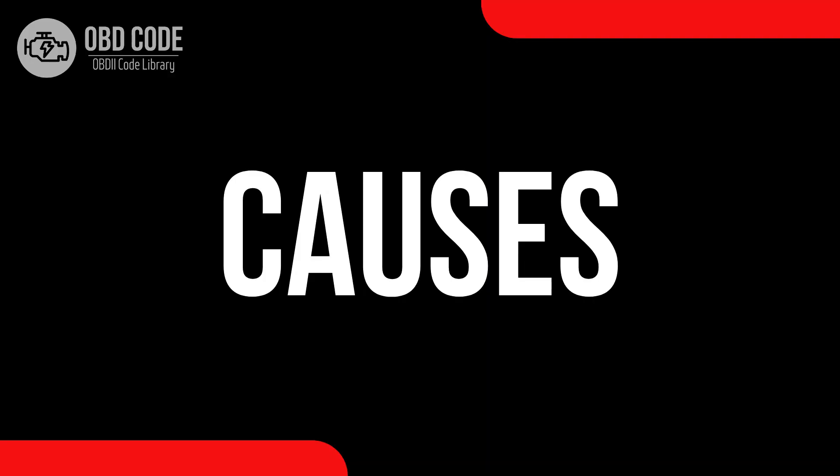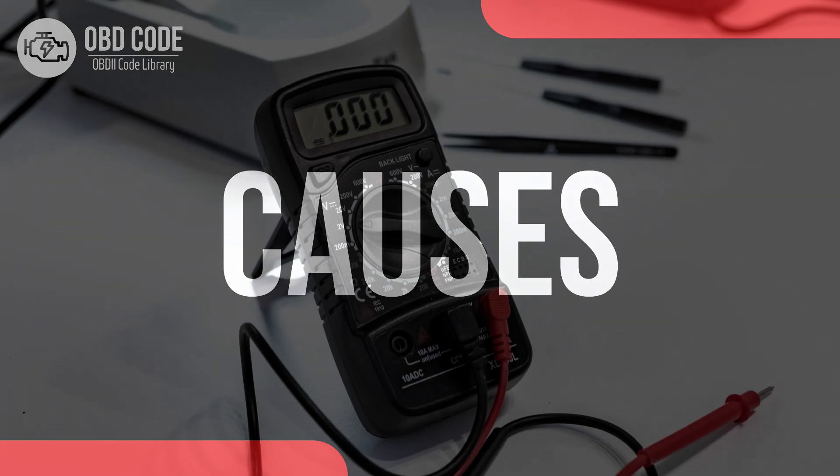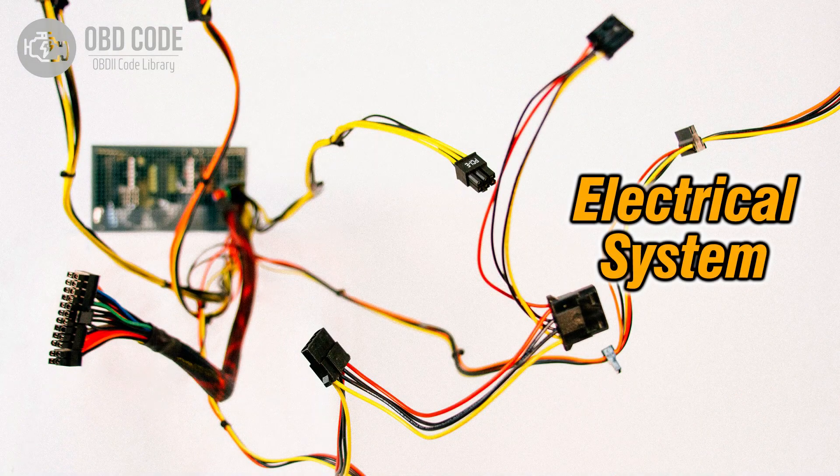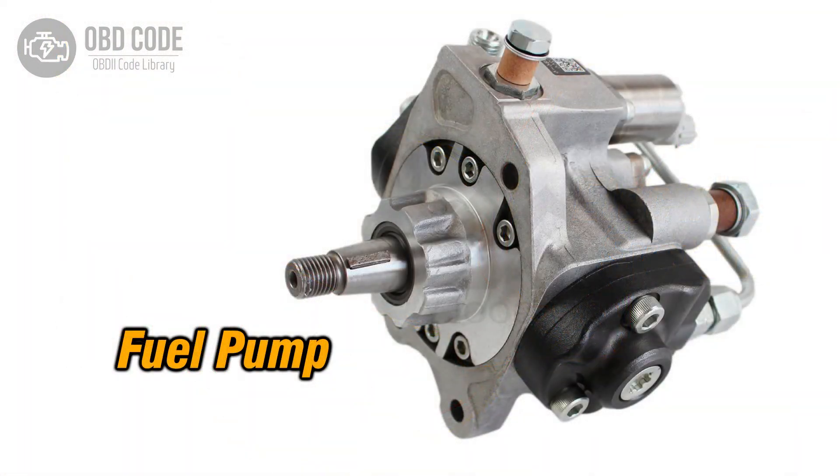Causes of code P0254: 1. High voltage condition in the fuel metering control of components in the injection pump, such as the cam, rotor, or injector. 2. Wiring issues in the fuel metering control circuit. 3. Faulty components in the injection pump.